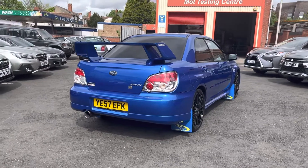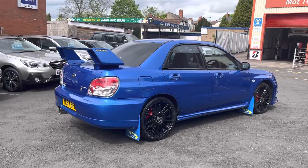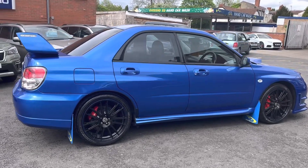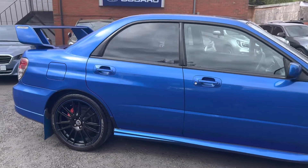On the front grille you have got a slight styling difference, and you have also got the larger spoiler on the rear, along with the black 18-inch alloys and the mud flaps too. We'll go take you inside now.